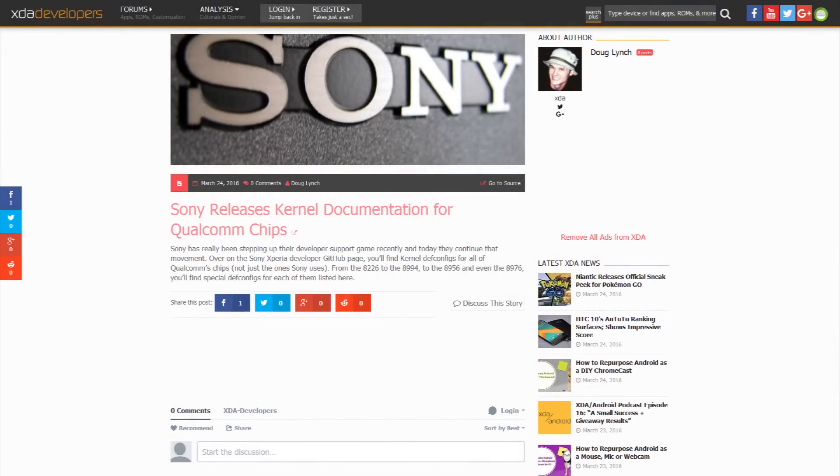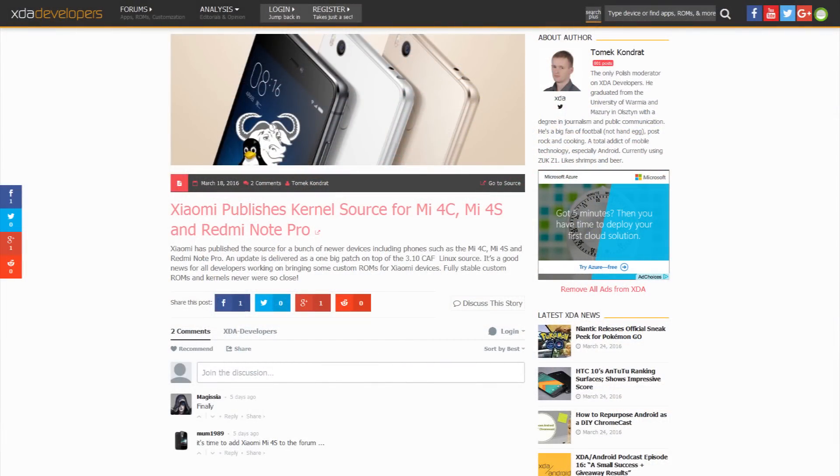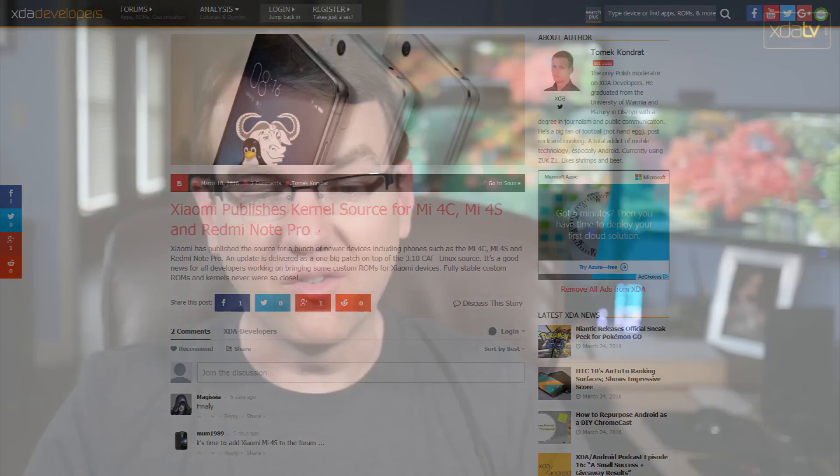Sony also rolled out the kernel documentation for a bunch of Qualcomm chips for their devices, specifically the def configs for the 8226, 8994, 8956, and 8976. Xiaomi put out the kernel source for the Mi 4C, Mi 4S, and Redmi Note Pro — so if you have any of those devices and you want to build on top of that kernel, head on over to their site.